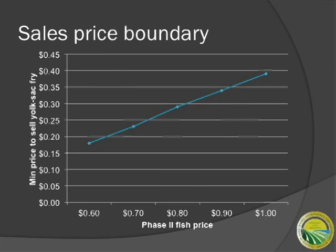This graph shows the minimum price of yolk sac fry that is necessary for a farmer to sell yolk sac fry instead of Phase 2 fingerlings. We see that if your Phase 2 fingerling prices are varying from 60 cents to a dollar, you would require a minimum price of 20 cents or better for your yolk sac fry — which is rather unlikely. This illustrates the fact that Phase 2 fingerlings are the more profitable item as opposed to yolk sac fry, although you can recover your cost of production on yolk sac fry provided you sell it above six cents a unit.